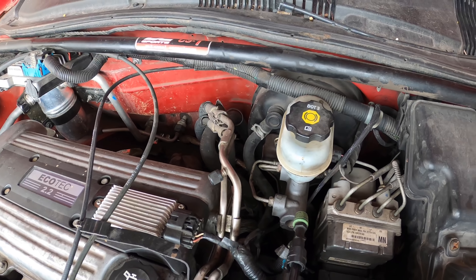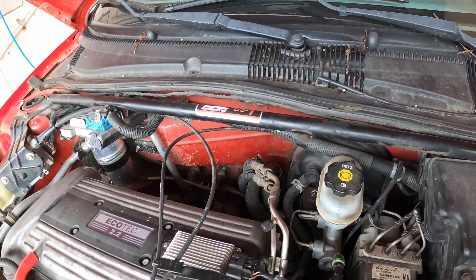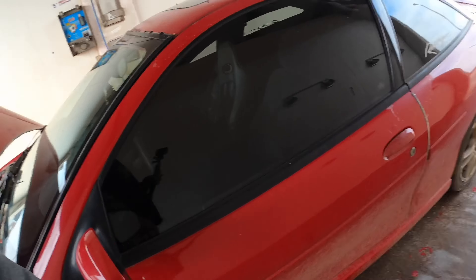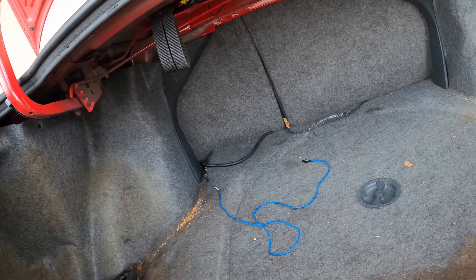I noticed they put this strut brace on - whatever they call it. I guess it helps out the handling. I can't think of the right name right now, but y'all can see it. Let me go see if there's one in the trunk. It's supposed to help the handling.